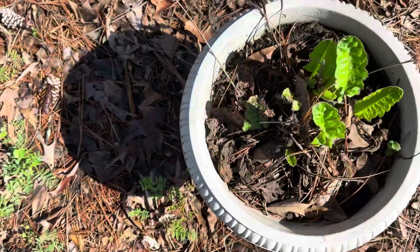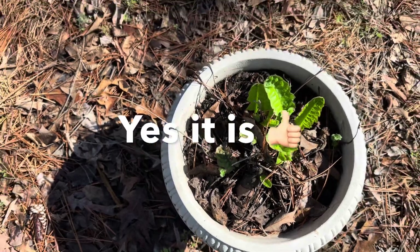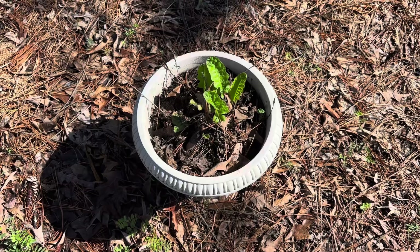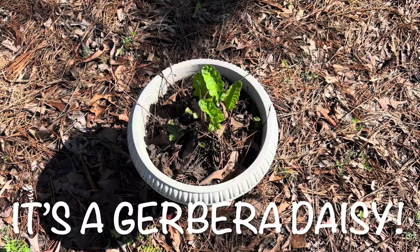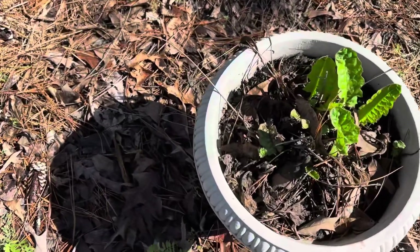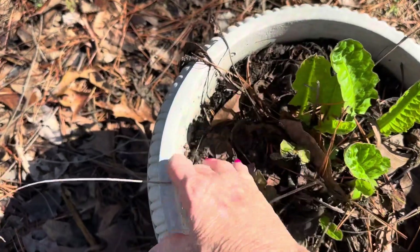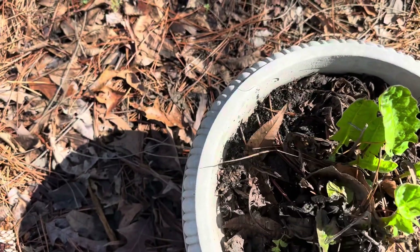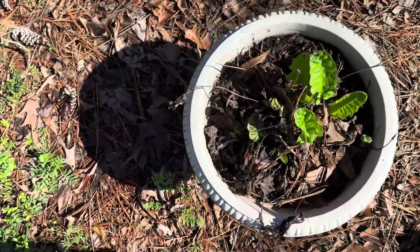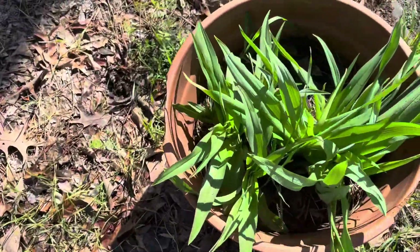My Gerber Daisy — well, maybe it is the Gerber Daisy. I'll correct myself later if I figure out that this is wrong, but it's putting out. Everything's beginning to green up.